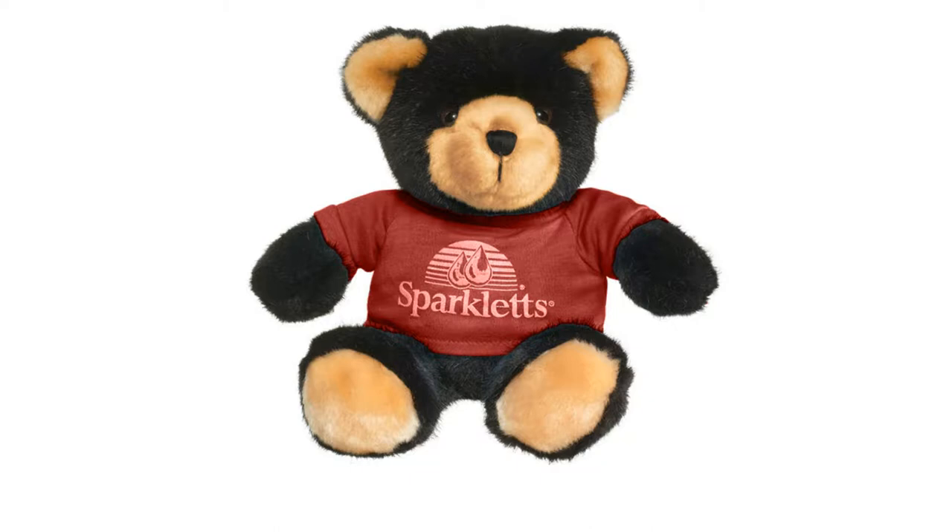Hi, it's Heather from Artpromos. If you want to take your next promotional package absolutely adorable, then look no further than the Cuddly Critters Stuffed Black Bear. Its tiny shirt is the perfect location to place your company logo and promote your next event.